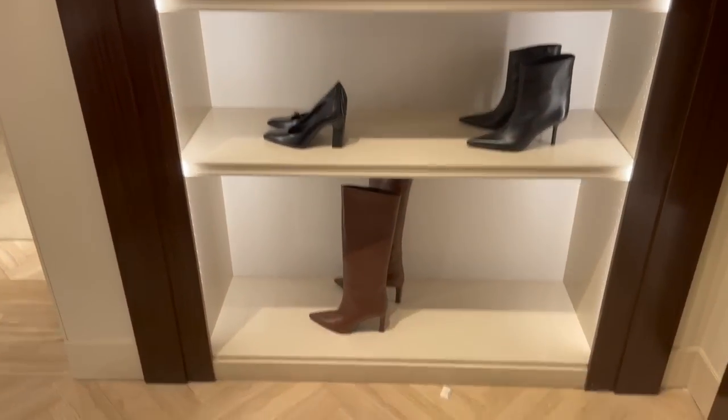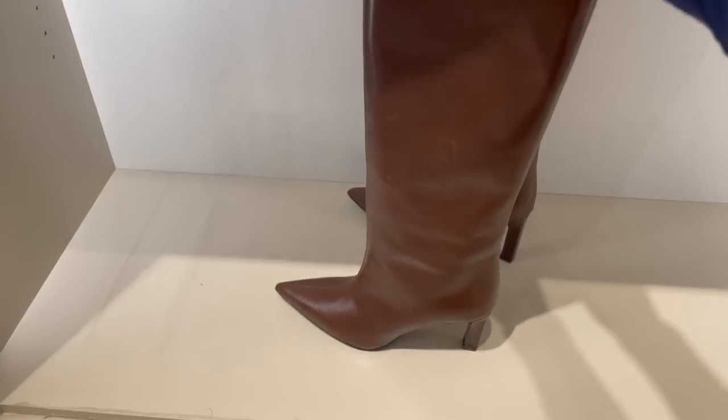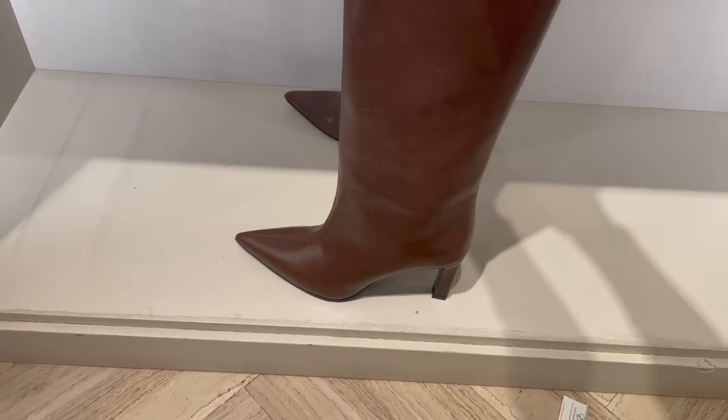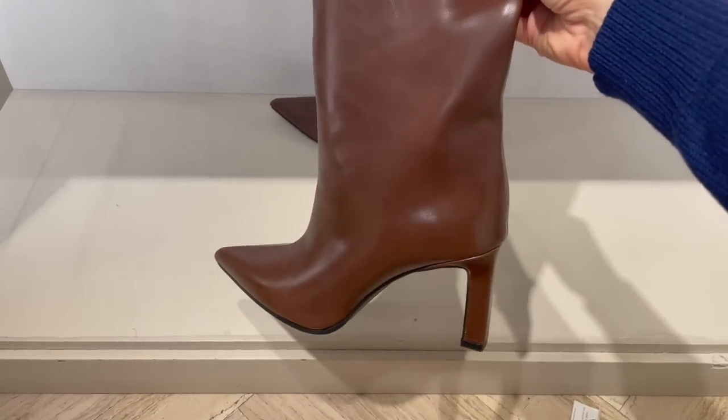There are gorgeous boots here - love this chocolate brown color on these boots. They fit so many outfits and the heel is a great height.